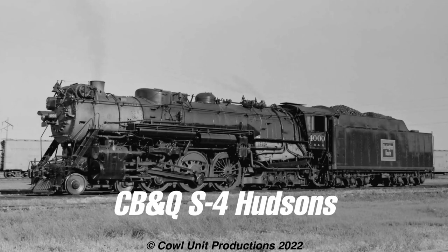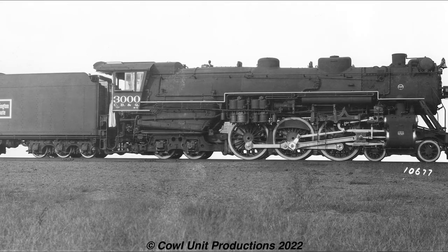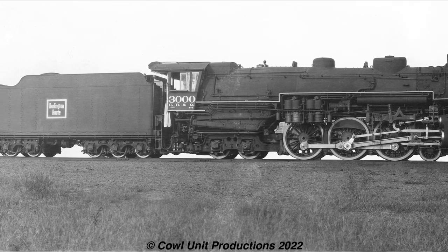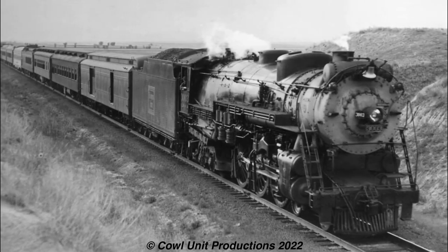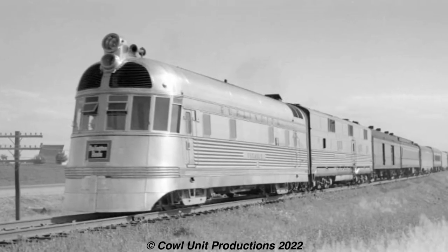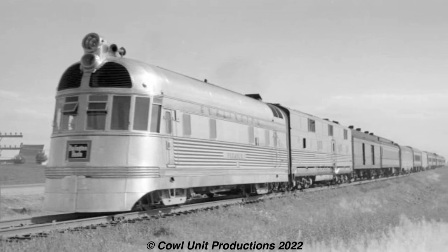Returning to the Midwestern Hudsons, we have the Chicago, Burlington and Quincy's S-4 Hudsons - another prime example of an efficient Hudson. Twelve of them were built in 1930 by Baldwin, with two members being built in the CB&Q's own shops. These Hudsons were assigned to haul the Burlington's top-linked trains like the Aristocrat and the Black Hawk, and they gained a good reputation with crews for their reliability. However, a few years later, newer stainless steel Zephyr train sets of diesel locomotives were coming in, which essentially displaced steam from regular top-link trains.